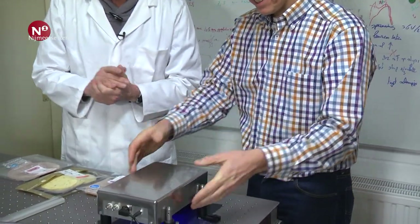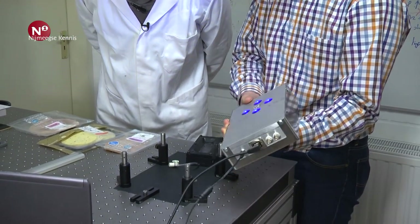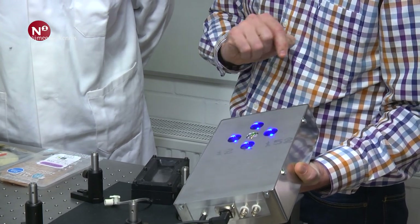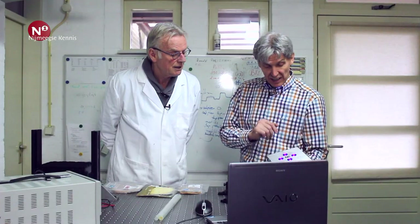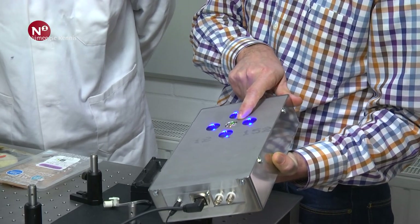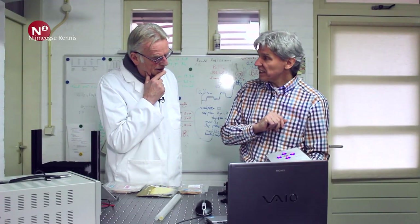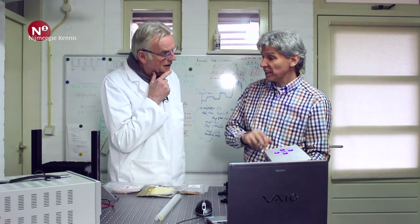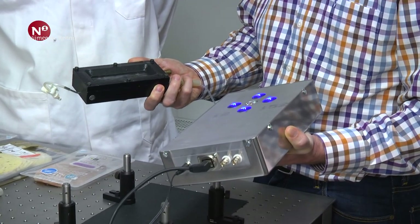Dit is een uitleesunit die wij ontwikkeld hebben. Je hebt blauw licht nodig: achter die venstertjes zitten vier eenvoudige ledjes die blauw licht afgeven. En in het midden zit onze detector — hiermee detecteren we het licht wat er weer van die spot afkomt. Voor die detector zit een filtertje dat al het blauwe licht weggooit, zodat we alleen het rode licht van de spot nog zien. Die spot kunnen we dan met zuurstof of met stikstof overheen doen.